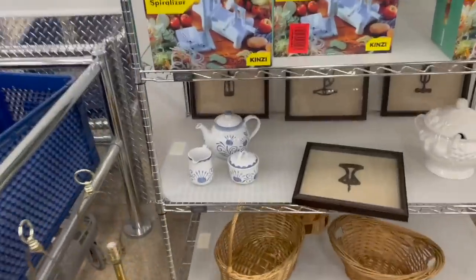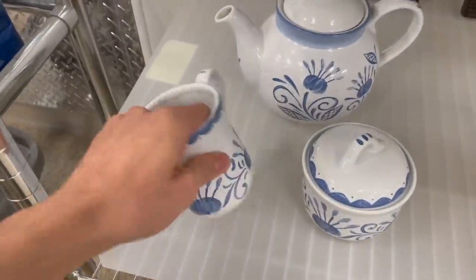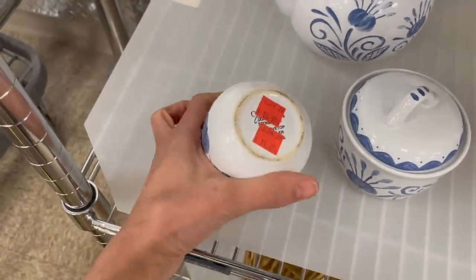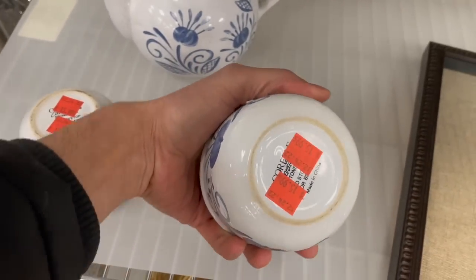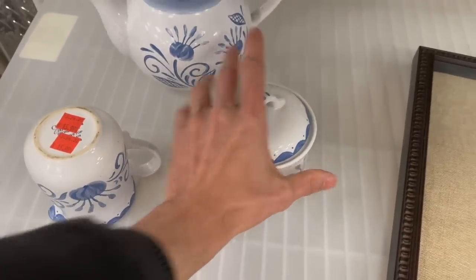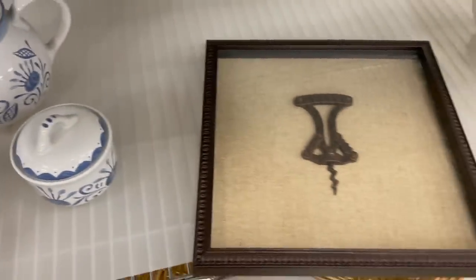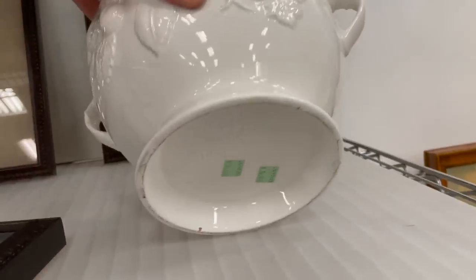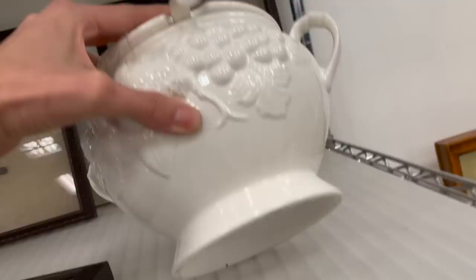I just want to look at the ceramic set. Oh, it has crazing on it. Now I'm curious what that says. A corral. And this soup terrine — made in Japan. Signature Japan.